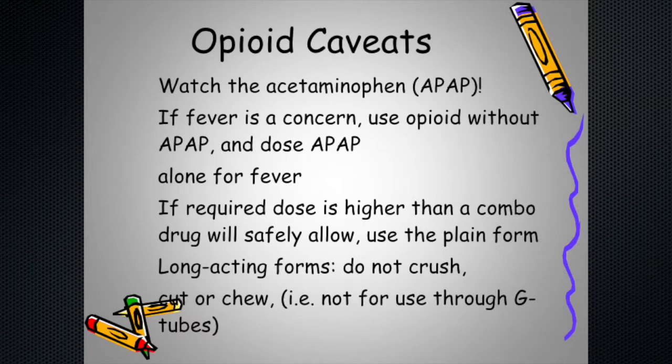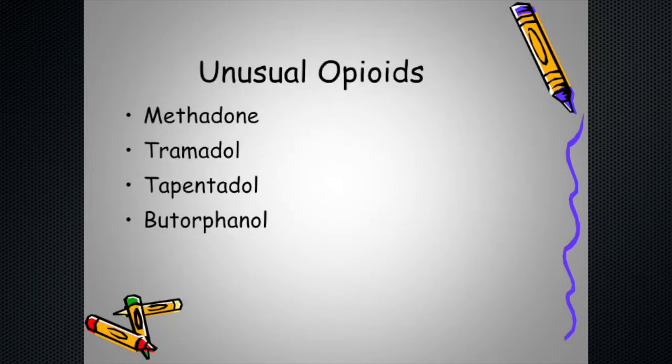Long-acting forms like OxyContin and MS Contin are made in slow-release pill form for a reason — they can't be crushed or chewed, otherwise they release an entire day's dose all at once, which is generally a bad thing. If someone has a G-tube and that's the only way to take medication, we need a different long-acting option — which brings us to the medications marked in red.